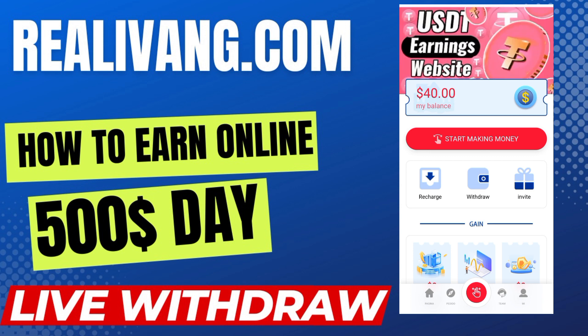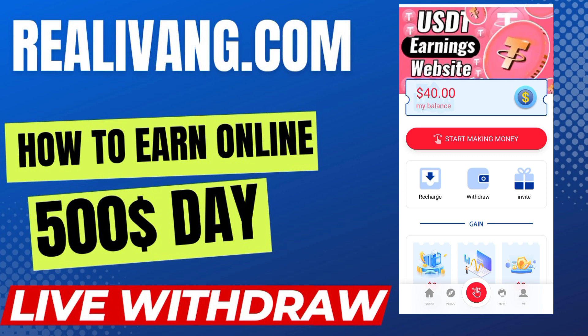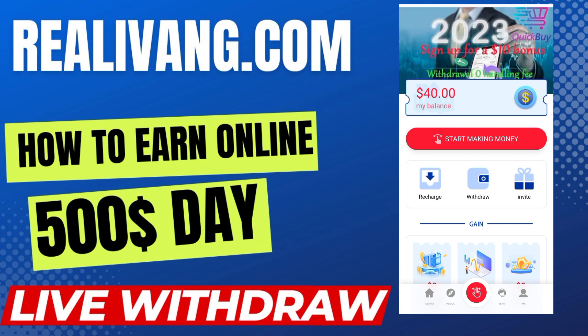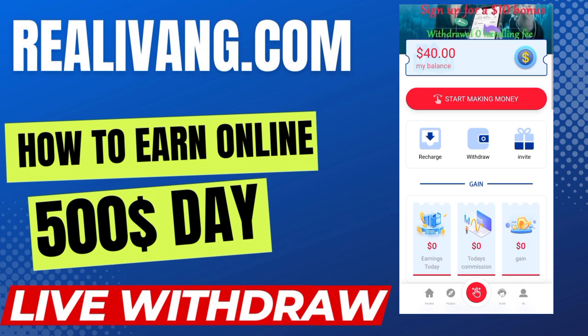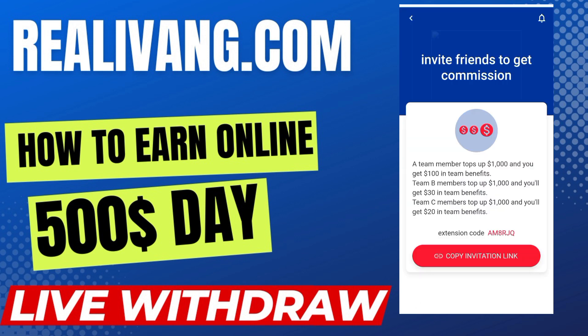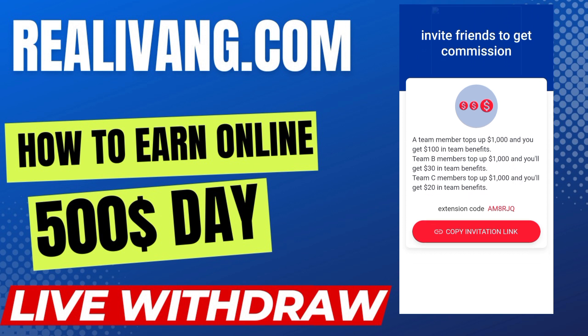On the home page you can see many options available like the recharge and withdraw buttons and the invite button. There is also an option to 'start making money.' If you sign up you will get a bonus of 10 dollars or more in extra commissions. If you click on the invite button, you can see the invite funds to get commission: a Team A member tops up $1,000 and you get $100; Team B members top up $1,000 and you get $30; Team C members top up $1,000 and you get $20 in team benefits.